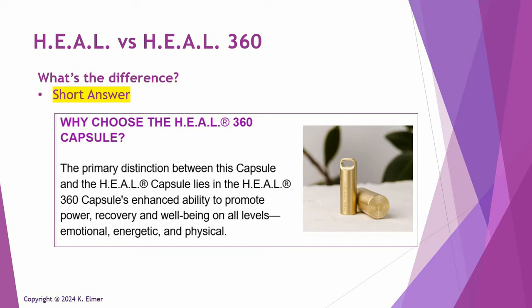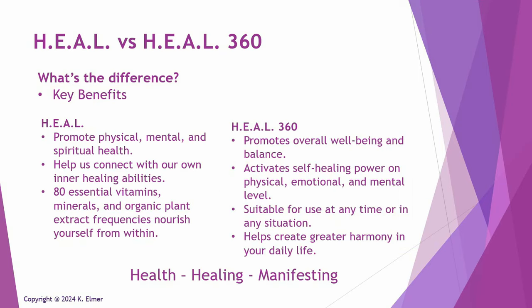Obviously that doesn't really help you make a choice, because how do you compare the two? Let's talk about key benefits. The original Heal, which is the flagship product for Layla Quantum Tech — they kind of do the same thing, which is understandably why there's confusion. The original Heal capsule and frequency promotes physical, mental, and spiritual health — think of it that way.